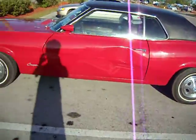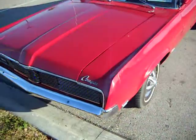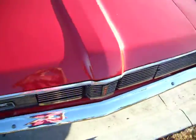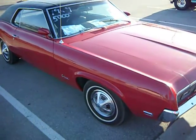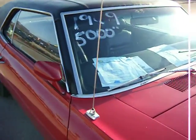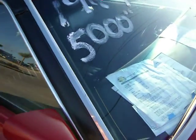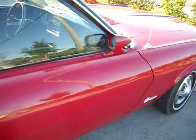Look what I found. 1969 and they want $5,000 for it. Not bad looking. It's in really good shape, except for that dent on the other side.